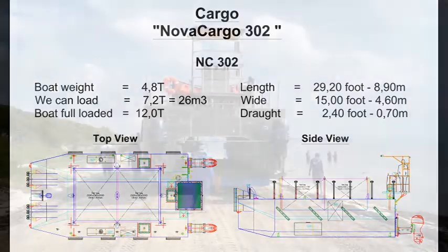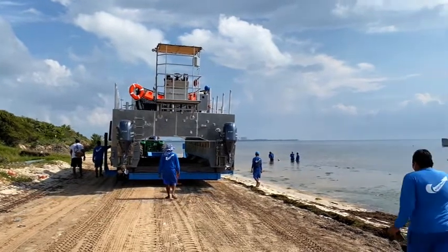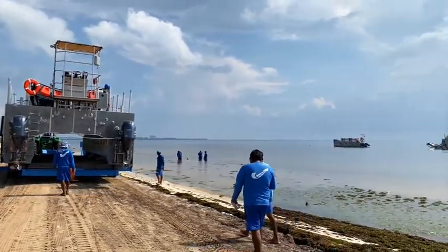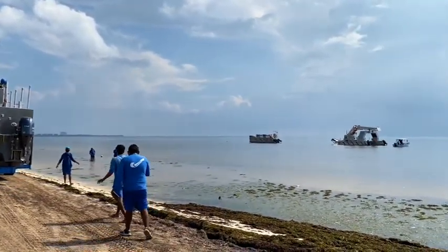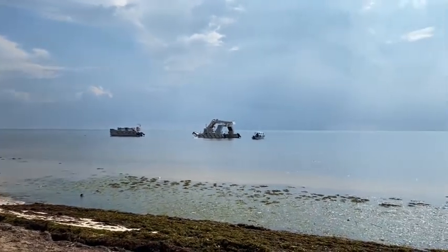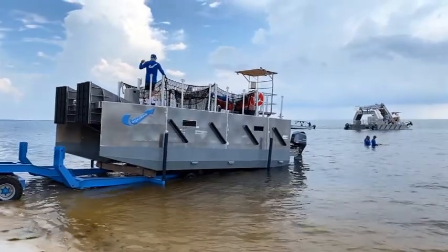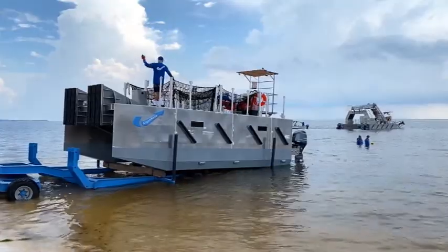Presentation of Nova Cargo 302. Equipped to transport 22 cubic meters of Sargassum, or 7 tons per trip. The number of trips depends on the location of the on-landing point. The NC302 has two engines of 150 HP. When empty, the speed is up to 20 knots. Loaded speed is 10 knots.